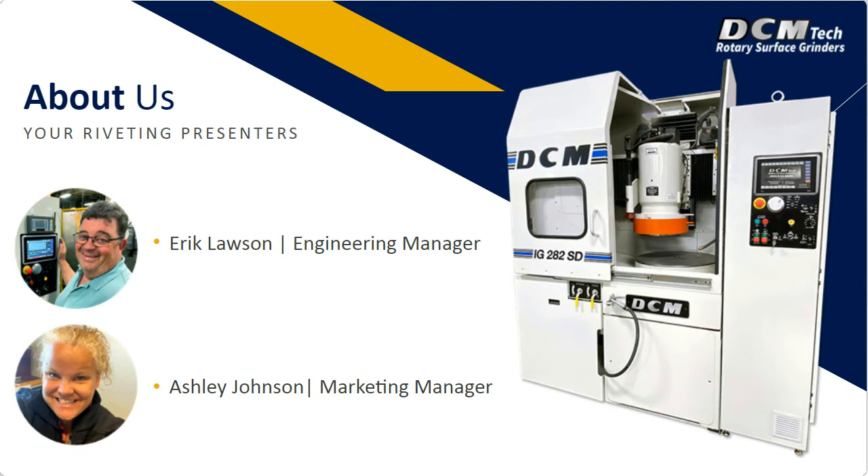I will pass things along to you to get started. This is Eric Lawson speaking. I've been with DCM for about four and a half years now. Prior to that, I worked over 20 years in industry in Winona, Minnesota, in different markets. Through those years, I've developed quite an interest in process development and optimization, and that's where this webinar is headed today. We're going to talk about methods and techniques for getting your process dialed in on our grinders, either with sample parts or with your production equipment.